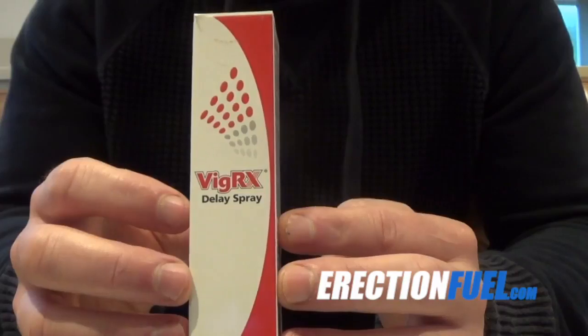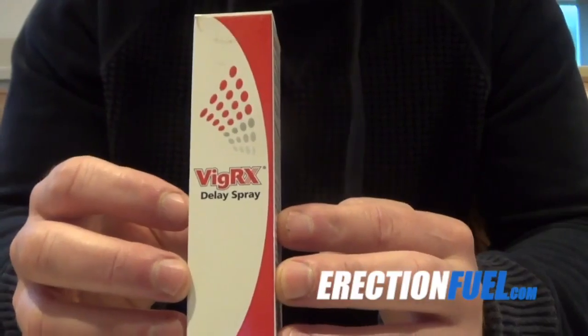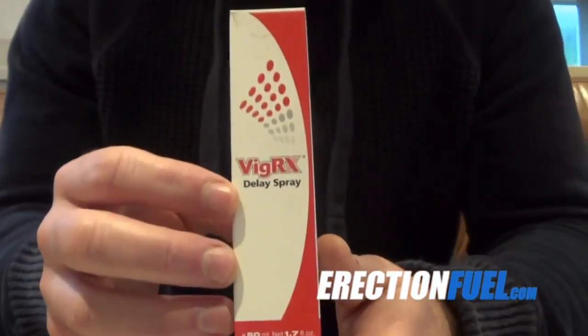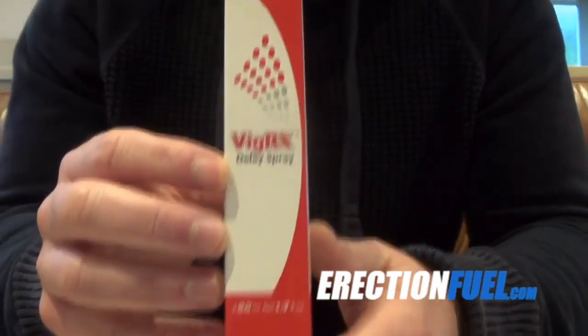The spray is also manufactured in a CGMP compliant facility in the United States, so you can be sure you're buying a high quality product. From my research I found out that 99% of delay sprays being sold online are made cheaply in China, and many contain dangerous ingredients and are not safe to use.